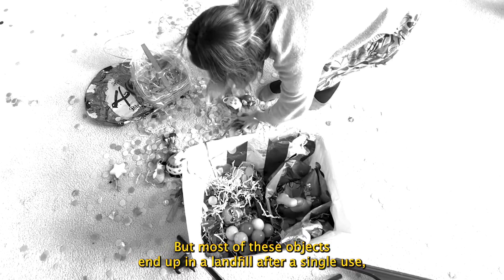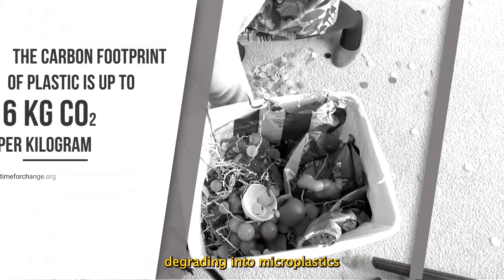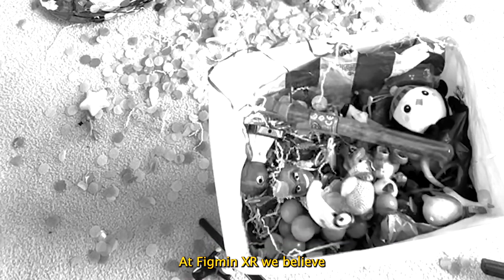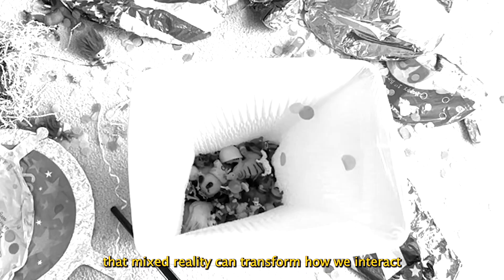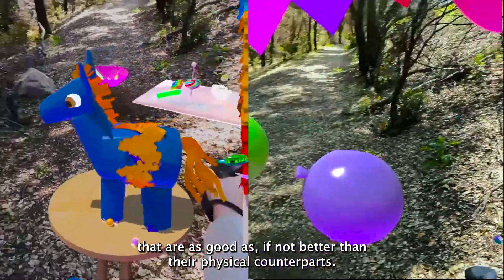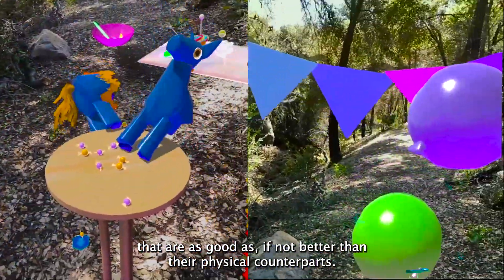But most of these objects end up in a landfill after a single use, degrading into microplastics and consuming fuel to transport and dispose of. At Figment XR, we believe that mixed reality can transform how we interact with objects in our world by allowing us to create digital twins that are as good as, if not better than, their physical counterparts.